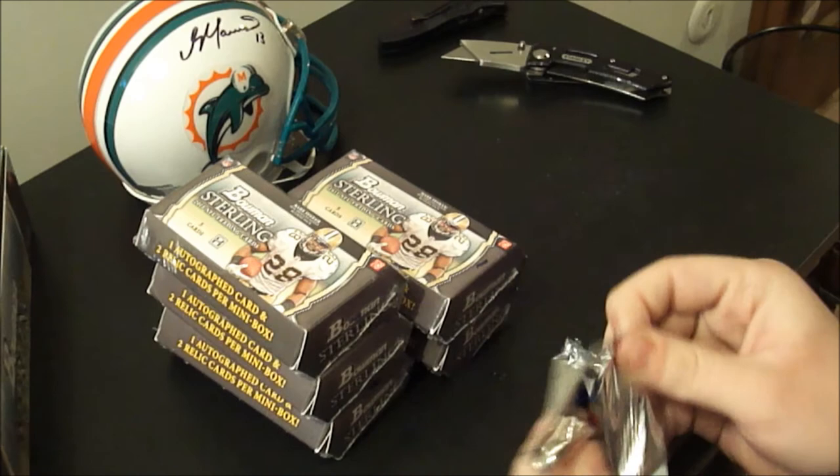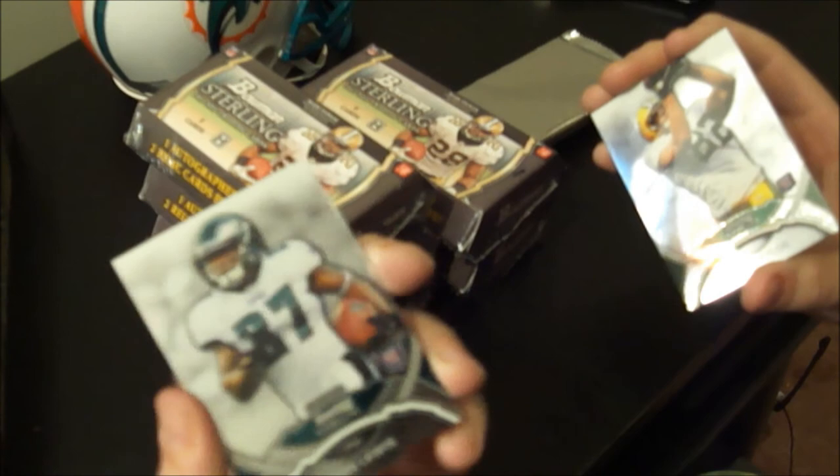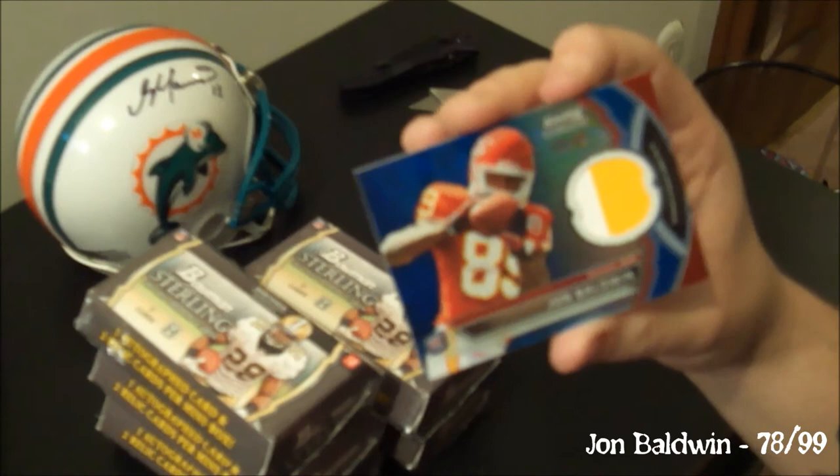Trying to go from the back because the hits are in the front. Deion Lewis, rookie, Eagles. Each pack also has two rookie cards. And a Ryan Taylor — they're very shiny. First hit: John Baldwin. Wow, that's a nice patch right there. Two color, blue refractor. Number 78 of 99. Very nice.